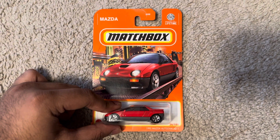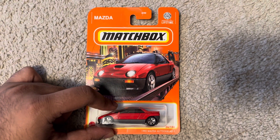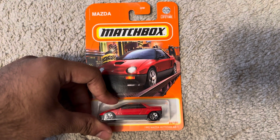Hi everyone, it is me, a Maker Moth. Today we are unboxing this Madsbox 1992 Mazda AZ-1 in red, number 24 out of 100.